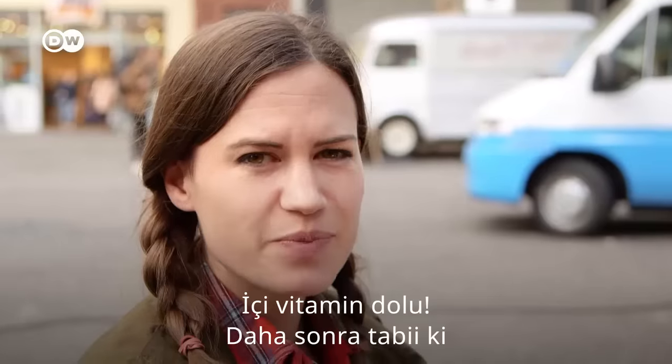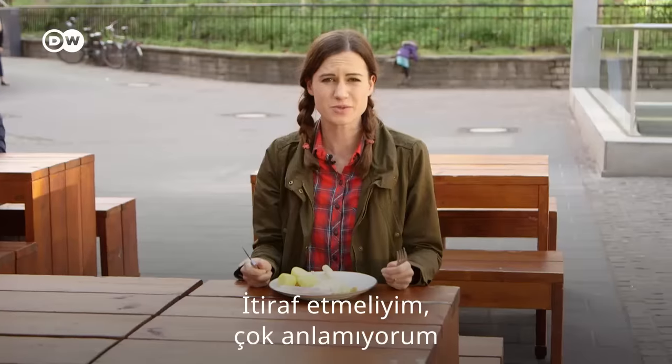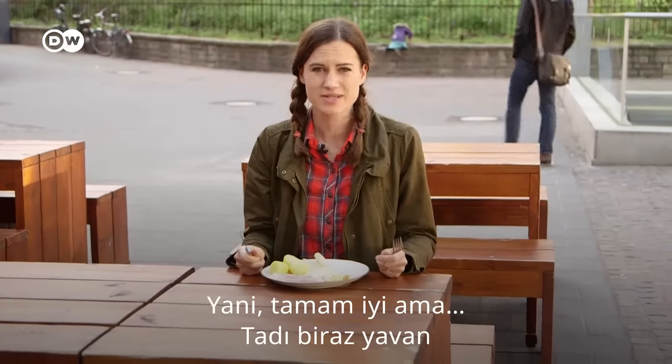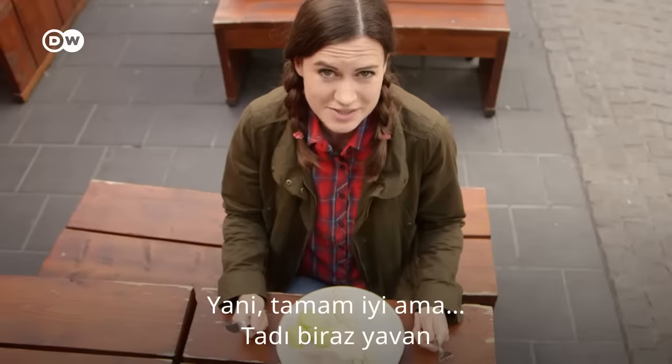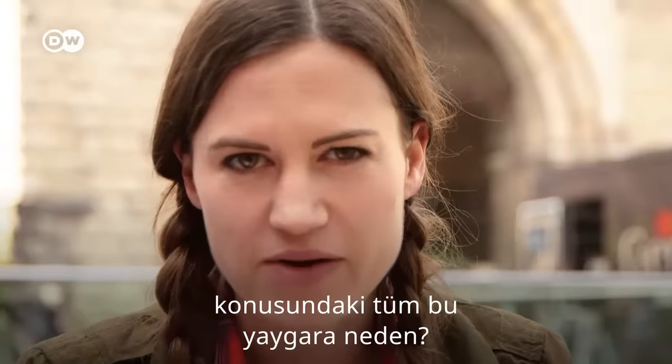is boiled with potatoes and ham on the side. It's bursting with nutrients. But then, of course, it's often drenched in butter or hollandaise sauce. I've got to admit, I don't quite understand. I mean, it's okay, but kind of bland.